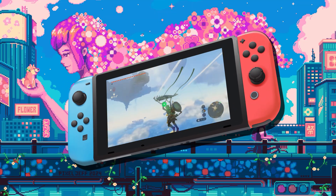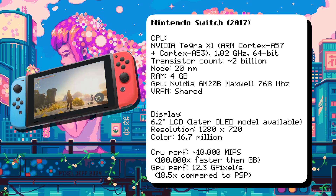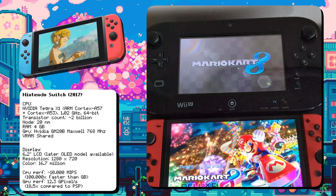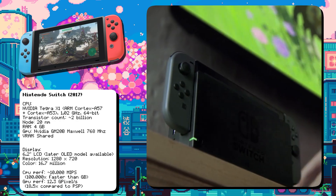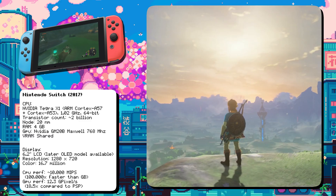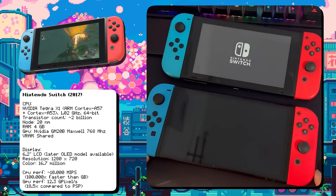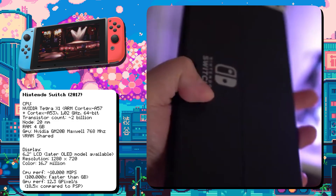The Nintendo Switch redefined gaming by combining handheld and console experiences. It is powered by an NVIDIA Tegra X1 CPU running at 1.02GHz, paired with a Maxwell-based GPU. The Switch's design was heavily influenced by feedback from Wii U owners who wanted a more portable and versatile experience. Its modular design and games like The Legend of Zelda: Breath of the Wild made it an instant hit, selling over 130 million units. In 2021, Nintendo released the Switch OLED, featuring a larger, vibrant OLED screen, a wider kickstand, and improved audio, making it ideal for tabletop gaming.